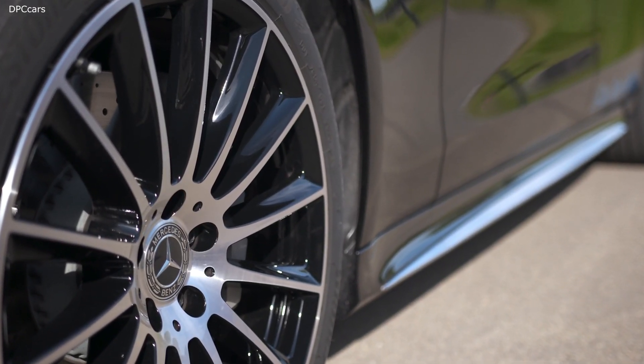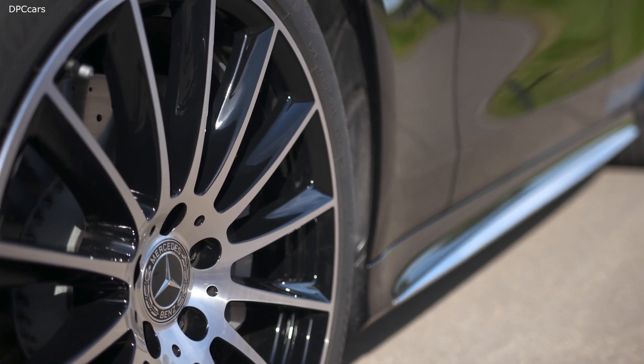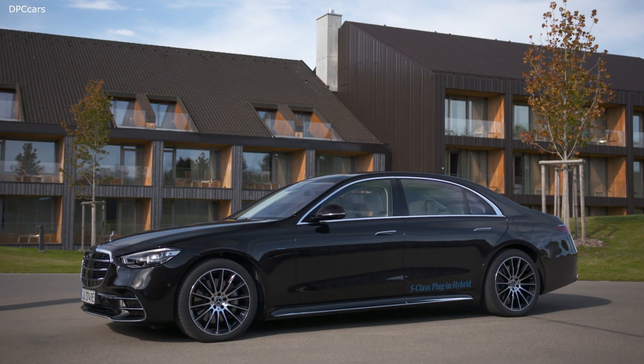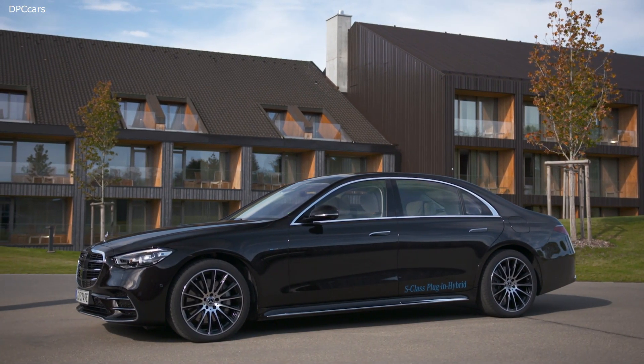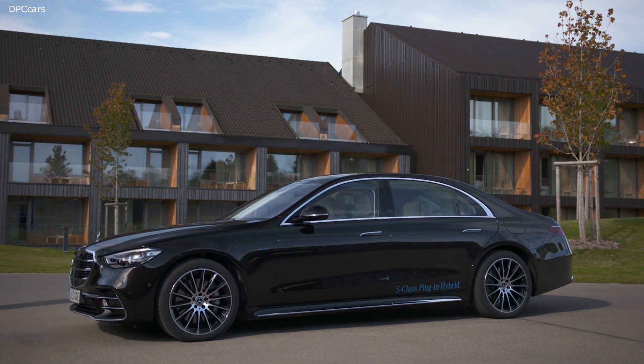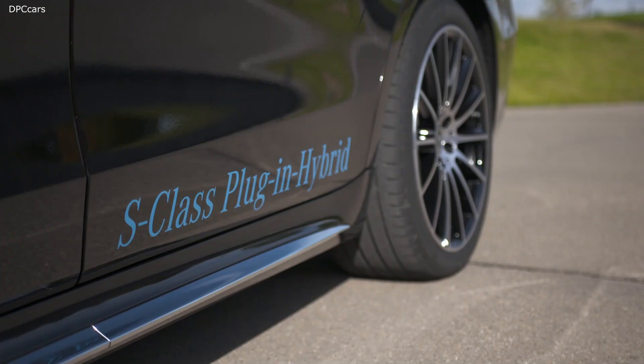The grille is also a composition of high-tech. Diverse sensors, as well as radar and laser, are visibly positioned within it. Day and night, this three-dot light signature makes the S-Class instantly recognizable.